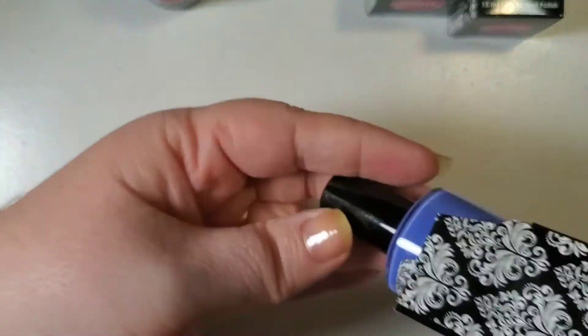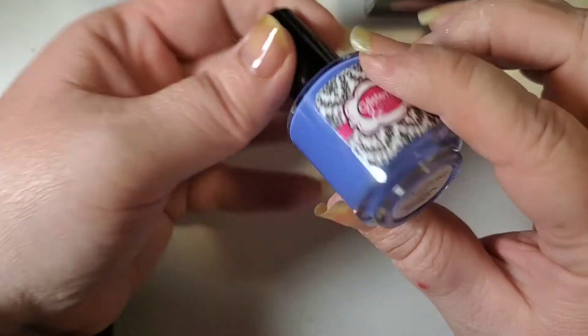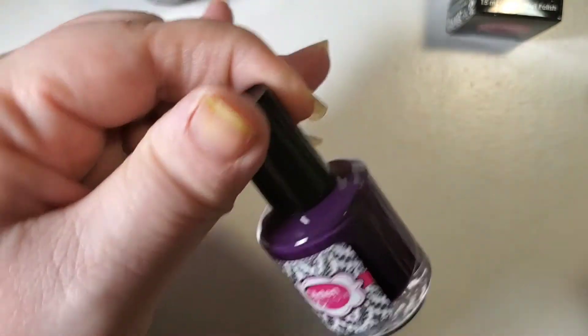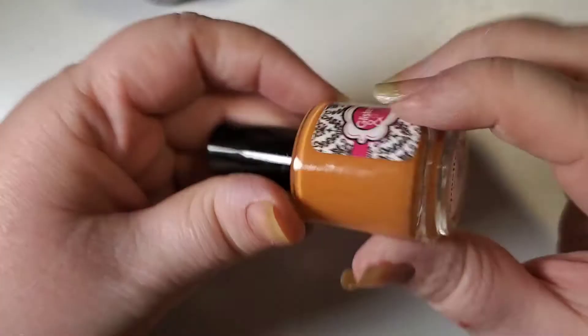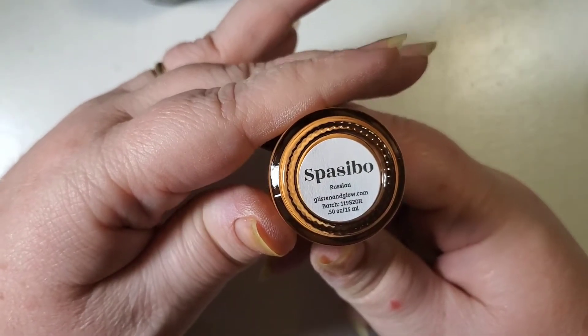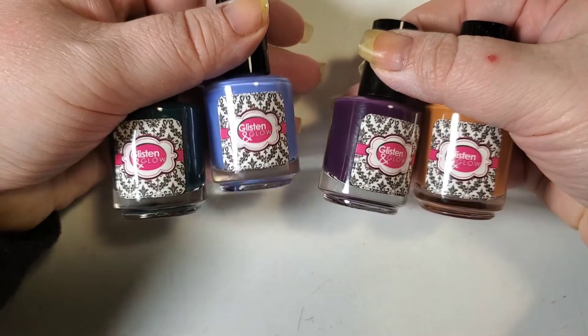This next one here is an absolutely beautiful periwinkle blue. It's Badank, which is 'thank you' in Dutch. The next one here is a gorgeous plum color, and this one is Dunka, which is 'thank you' in German. And then the final one here is an absolutely beautiful orangey, pumpkiny mustard color, and it's Spasibo, which is 'thank you' in Russian. I probably completely butchered that, but these colors are absolutely beautiful for fall.